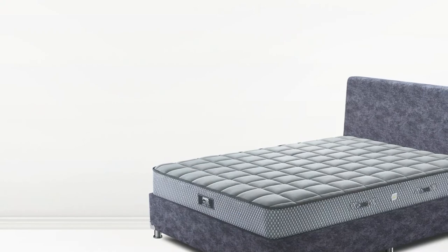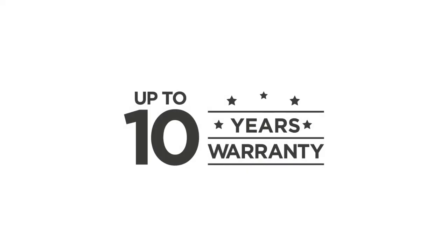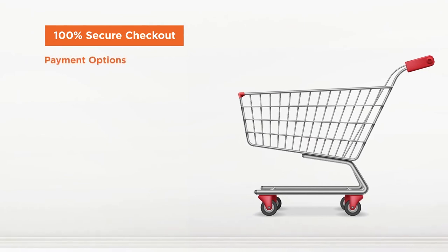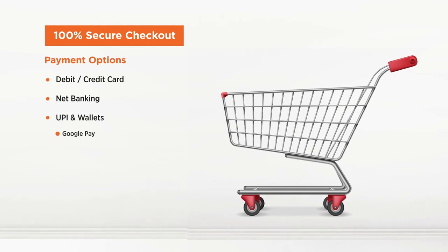The classic Bonnell spring system — the end of backache — is available in a pleasant grey colour fabric with up to 10 years warranty. We ensure 100% secure checkout for online payment options such as debit or credit card, net banking, UPI and wallets like Google Pay.